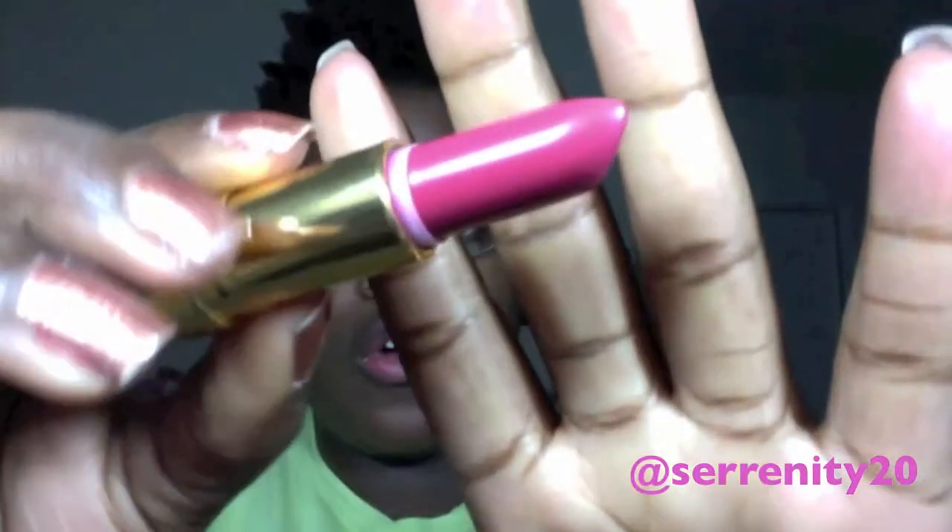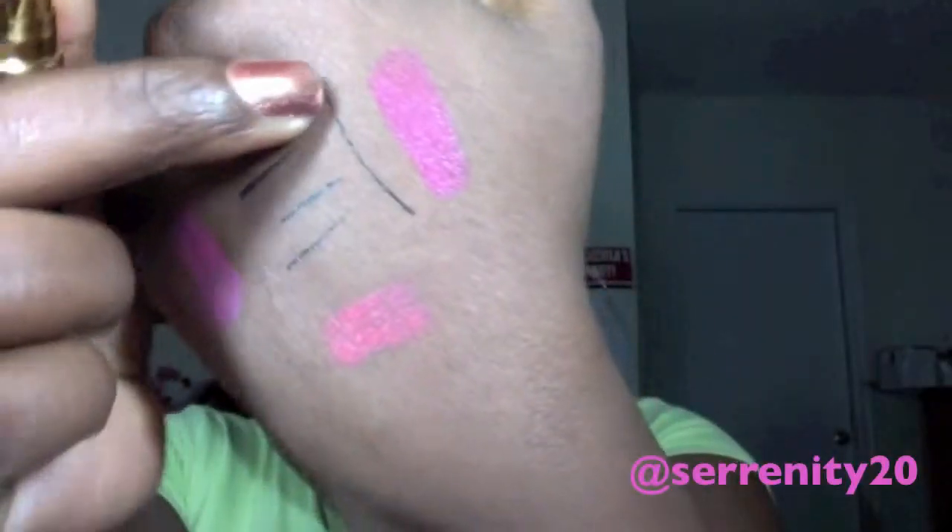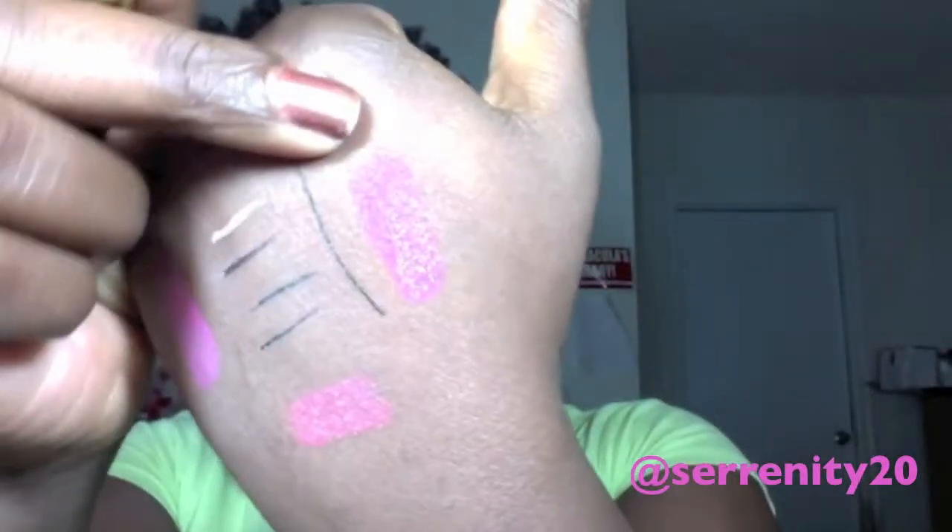My next favorite lipstick is my Revlon lipstick in Pink Velvet. It's a cream formula and it looks darker than the other lipsticks I have — it's like a dark berry pink. I absolutely love this lipstick. It has no smell, but I don't care — I love it, it's amazing.